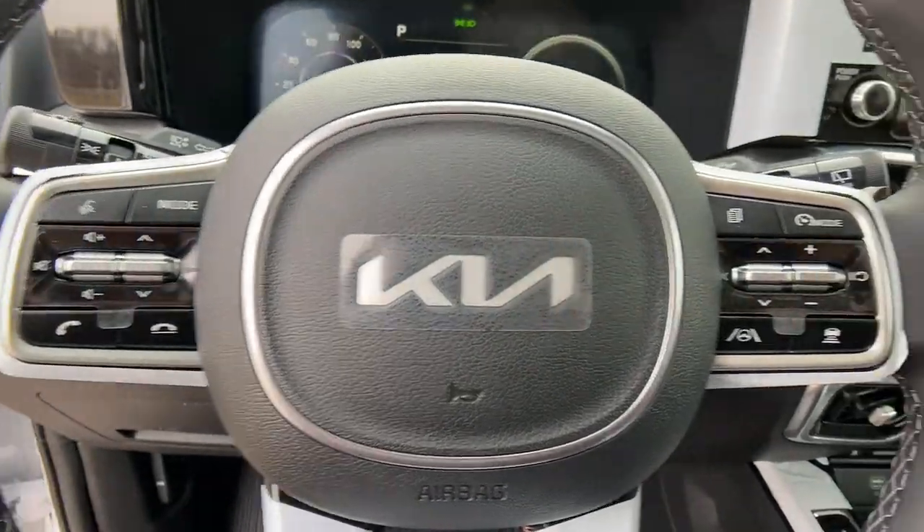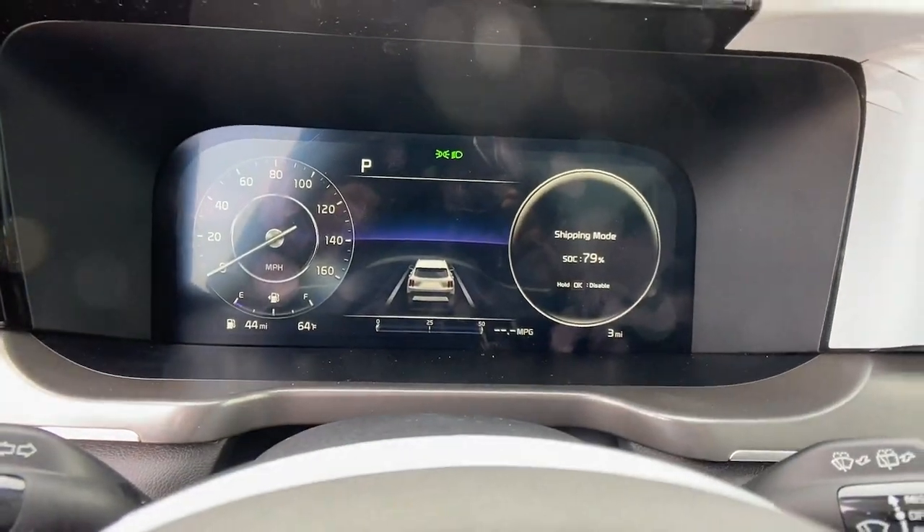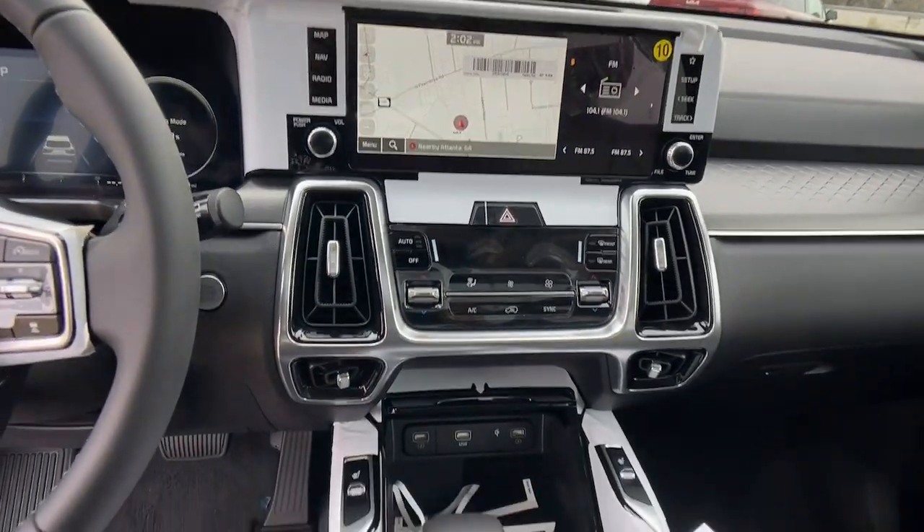Get the best blend of comfort and capability in this passenger-focused Sorento. See for yourself when you take it out for a test drive.